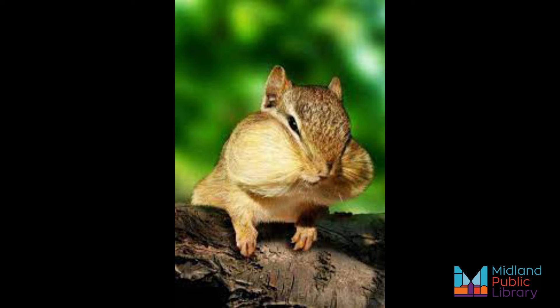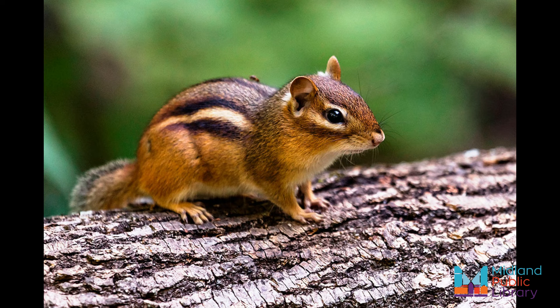Chipmunk cheek pouches can expand three times bigger than their head to store food. Some of their predators are hawks, foxes, owls, snakes, coyotes, raccoons, cats, dogs, and sometimes even their own squirrel cousins.